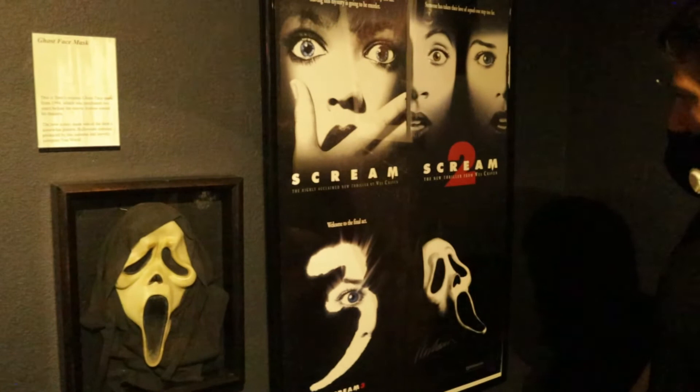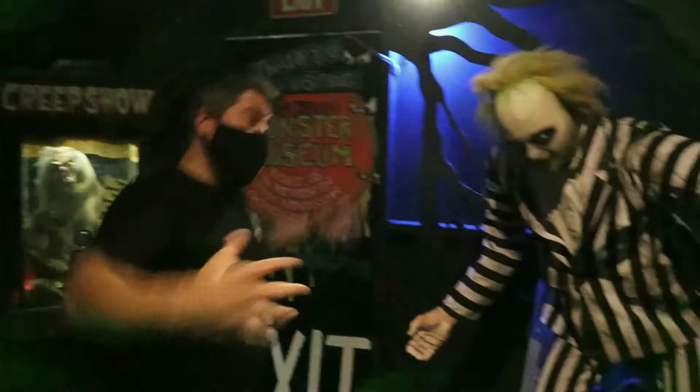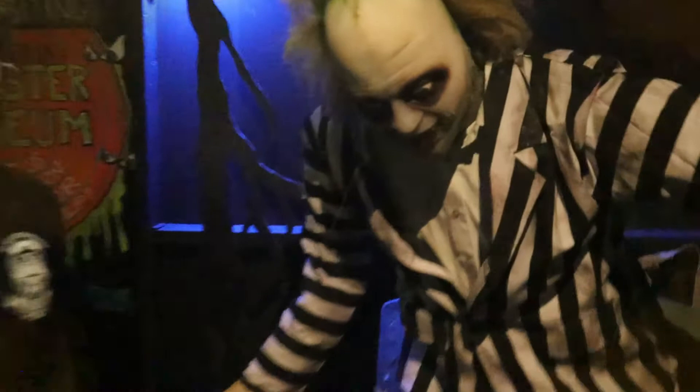You guys remember the Scream franchise? I remember when that first came out — it was in the 90s — how frightened and scared people were. Beetlejuice! I love Beetlejuice, just an amazing Tim Burton movie. If you haven't seen it, be sure to check it out. It brought a different element to horror movies and to the genre. Over here we have Return of the Living Dead — oh, he looks cooked. And then behind me is this creepy SOB, Bill Pennywise.